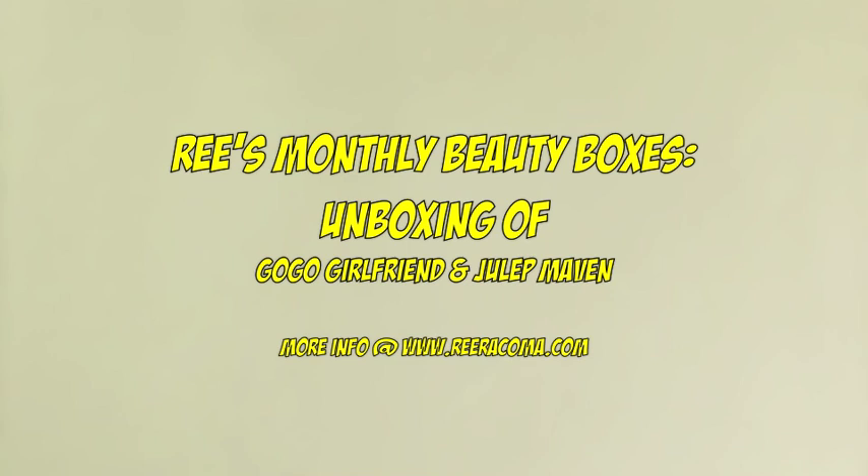Tons of stuff. The two boxes I'll be talking about today have nothing to do with each other — they just happen to come in the mail the same day, thus the unboxing of two products on this video. So enjoy!